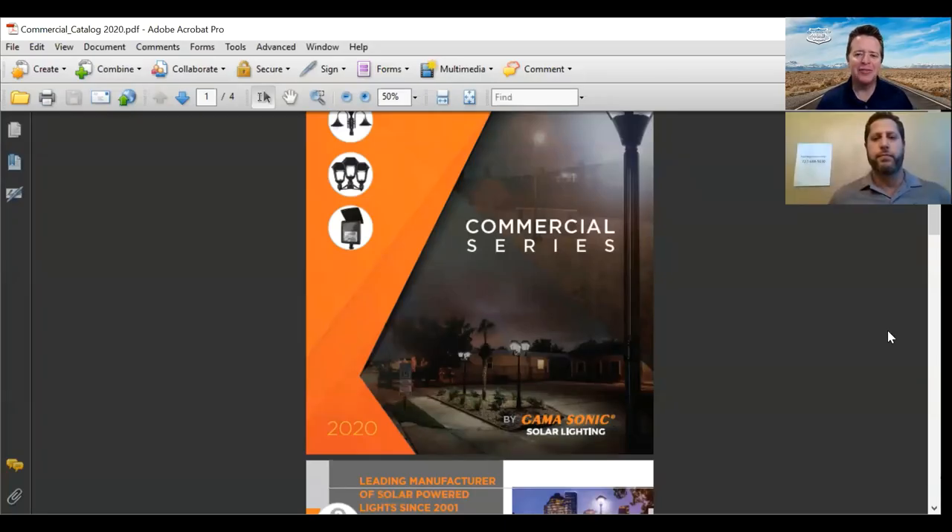Hello everybody, it's Mark Koepp with CampgroundViews.com. Today I've got a special session with you, and you can see the screen up here. We've got Gamma Sonic Solar Lighting, and Matt is with me today. Thank you for joining me. So you and I have actually met — you do a lot of the trade shows in the camping industry, you travel around a lot, and I've met you at trade shows. So I know a little bit about your product. But let's back up — what is Gamma Sonic, what do you do?